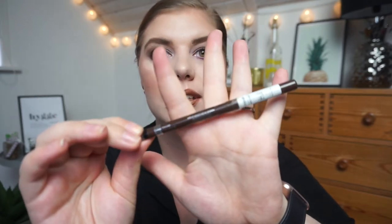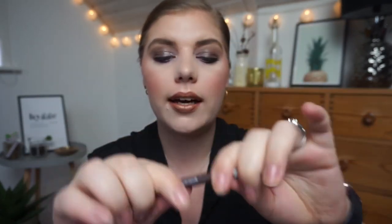I used up my Rimmel London Exaggerate Waterproof Eye Definer in Witch Brown — a twist-up eyeliner I really loved. However, Rimmel London is not cruelty-free and I'm trying to go cruelty-free, so I won't be repurchasing it. It was so nice though.